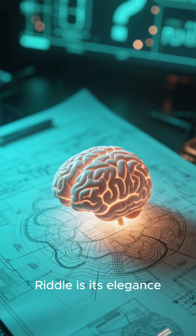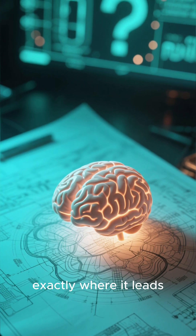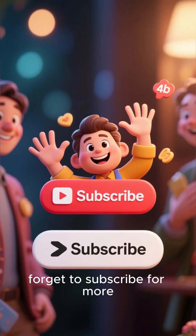The beauty of Einstein's riddle is its elegance. It requires no guesswork, only the discipline to follow the logic exactly where it leads. Now you know the secret — welcome to the elite 2%. Thanks for watching, and don't forget to subscribe for more Brain Busters.